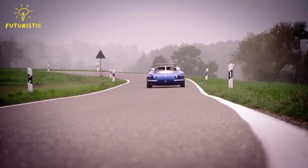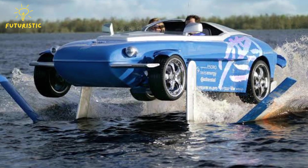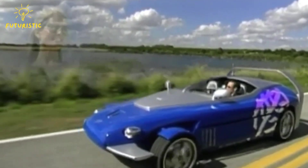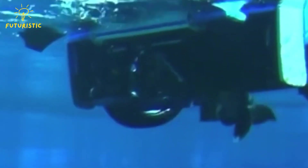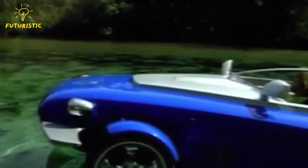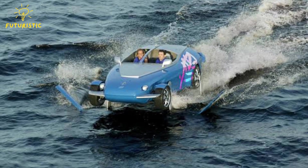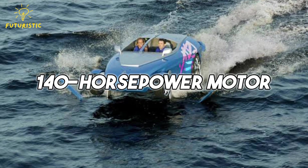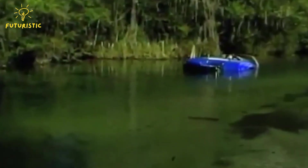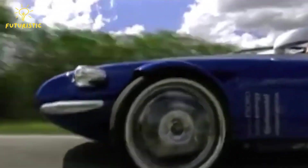Number 6: Rinspeed Splash. The Rinspeed Splash, a rare and special creation from Switzerland, stands out as one of the most distinctive amphibious vehicles available. Unlike typical amphibious cars, the Splash doesn't rely on a traditional boat-shaped hull. Instead, its unique design incorporates a spoiler that pivots to become a hydrofoil — essentially wings for water, typically found on advanced high-speed boats. This technology allows it to glide over the water's surface. Powered by a 140-horsepower motor, it can reach speeds of approximately 50 miles per hour while skimming across the water.